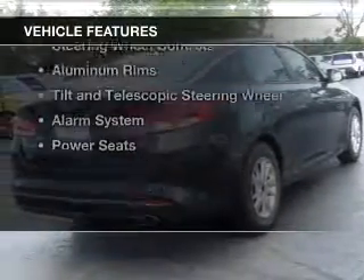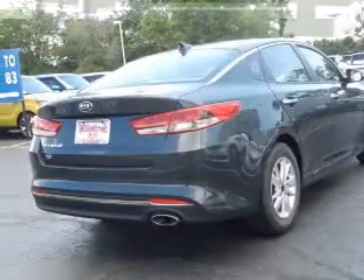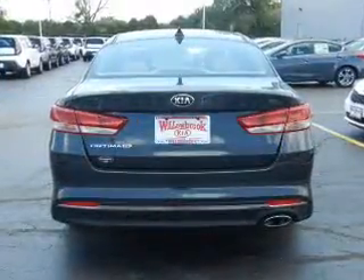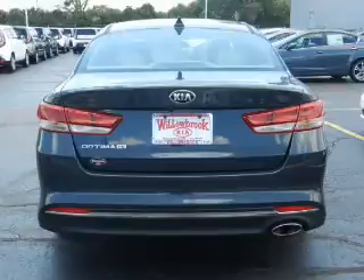The features include electric trunk, Bluetooth connectivity, Sirius XM satellite radio, digital audio input, and auxiliary input, steering wheel controls.